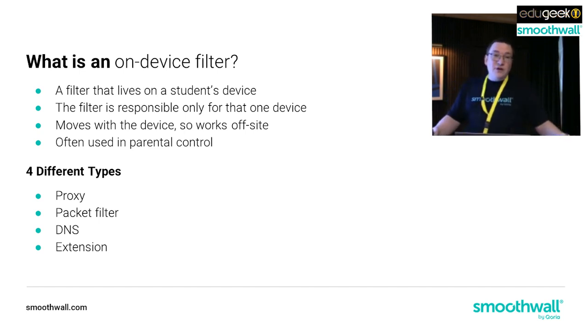On-device filtering has often been used in parental control - most parental control software sits on a young person's device. We're now working with our new group company Custodio, a parental control software organisation that became part of the Coria group last year, to share technology because what's been used in parental control is actually really useful in controlling web usage within schools. There are four different types of on-device filter, and oddly the first three correlate neatly to the types of filter we've seen on a network - because when people built these technologies they took what they were doing on the network and crammed it onto a device.